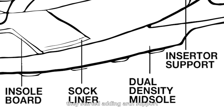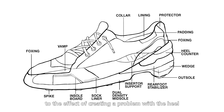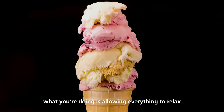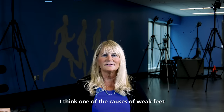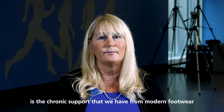Beyond that, they started adding a counter and arch support — so they're adding band-aids to the effect of creating a problem with the heel. When you put your foot in a cushioned shoe, it's the same as putting your butt in a cushioned sofa: you're allowing everything to relax, get soft, and deactivate. I think one of the causes of weak feet is the chronic support we have from modern footwear.